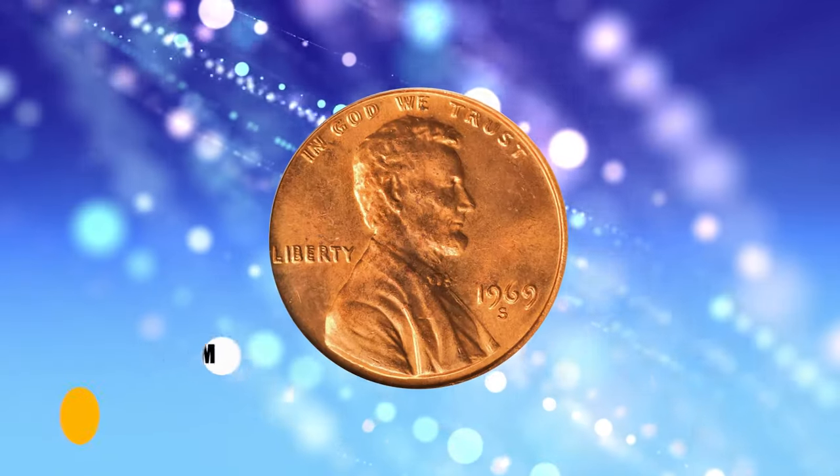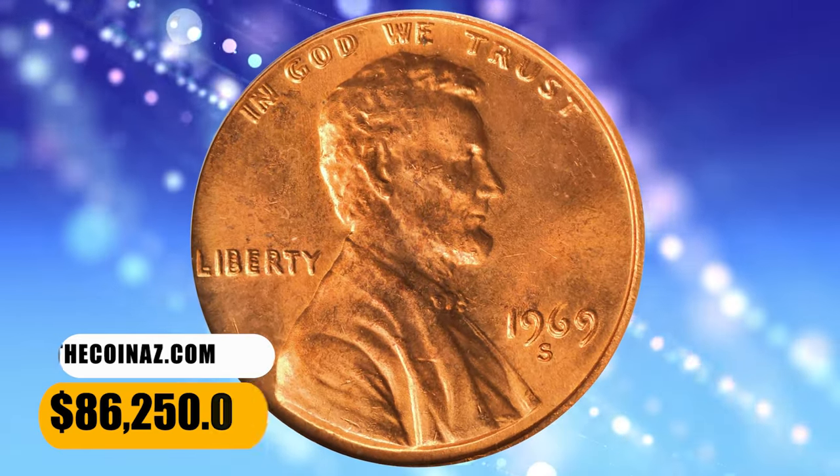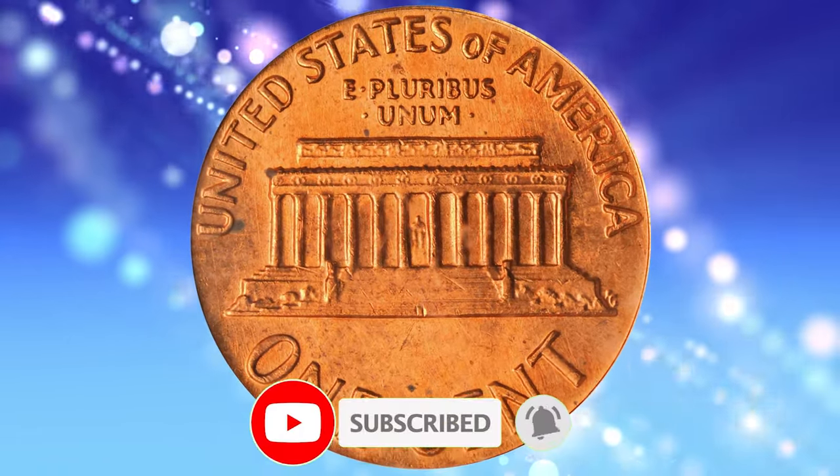Thanks for joining us on this thrilling coin adventure. If you enjoyed learning about these rare Lincoln cents, don't forget to like, subscribe, and hit that notification bell to stay updated on our numismatic explorations.